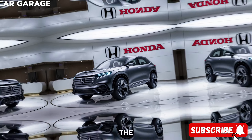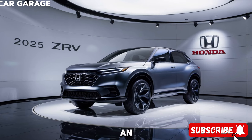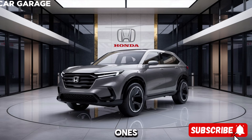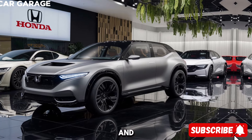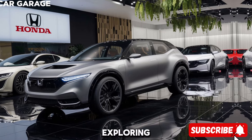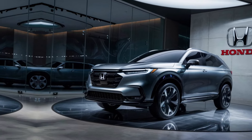In conclusion, the Honda ZRV is more than just an SUV — it's a statement. It's a vehicle for those who want the versatility of an SUV without compromising on style or driving pleasure. It's for the adventurers, the dreamers, the ones who want to stand out from the crowd.